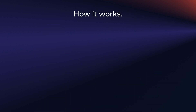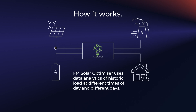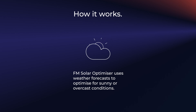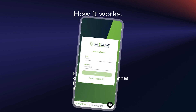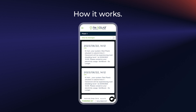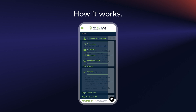Here's how it works. FM Solar Optimizer uses your own data to analyze how you consume power and generate solar power at various times of the day. It uses weather forecasts to optimize for sunny or overcast conditions and also adjusts quickly to changes in the load shedding schedule, keeping you up to date via a handy mobile app that notifies you about load shedding changes, unplanned grid outages, and low battery warnings.